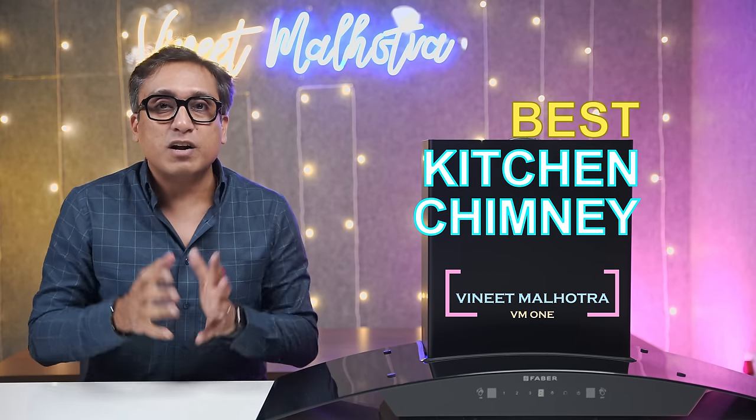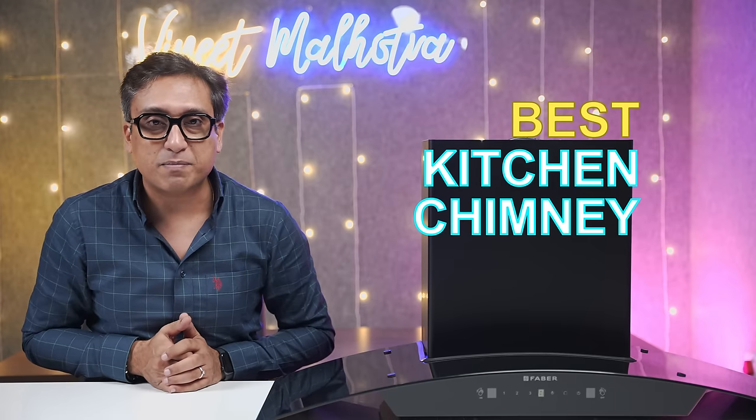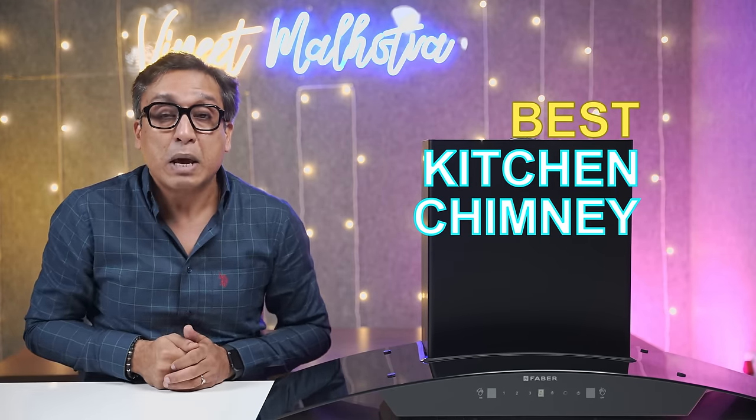My name is Vineet Malhotra and in this video, after comparing all the models in 2023, I am going to tell you the best chimney for your kitchen.